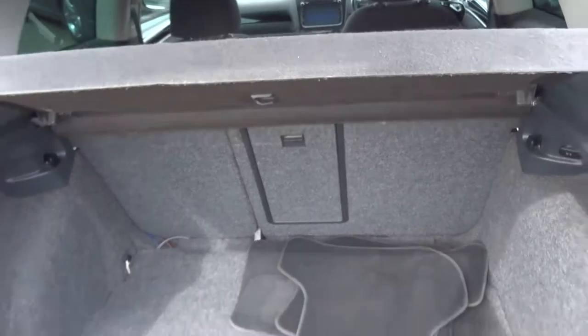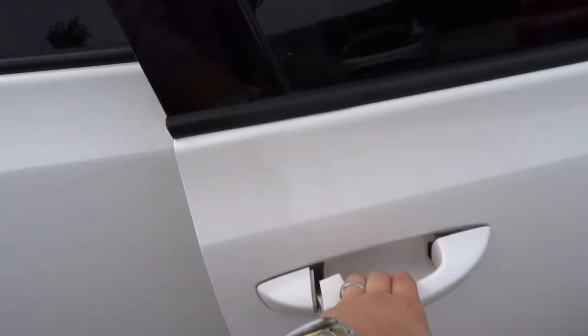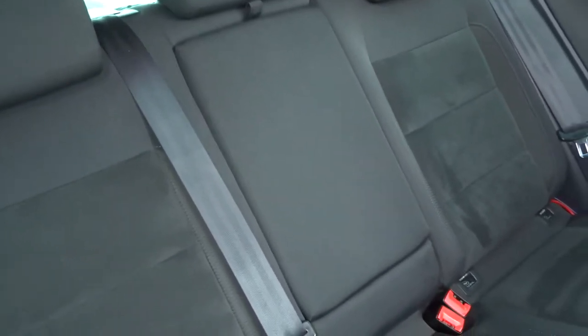You don't tend to find these types of cars in great condition — they don't normally get looked after — but it's very clear that this one has been. Moving to the black interior, you've got your isofix, lovely black two-toned seats, and a centre armrest.